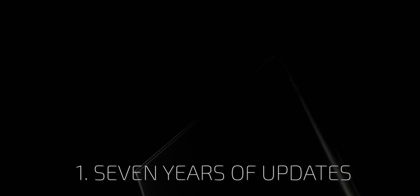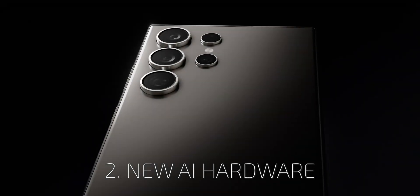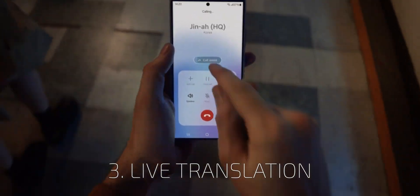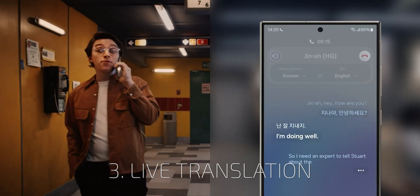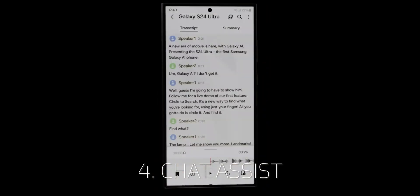You will get 7 years of software and security updates on all S24-series phones. With a new neural processor unit and new AI software, you will get all new features such as live translation, where you can hear the person on your call in your own language, and the person you call will hear you in their own native language. No more boundaries and barriers.